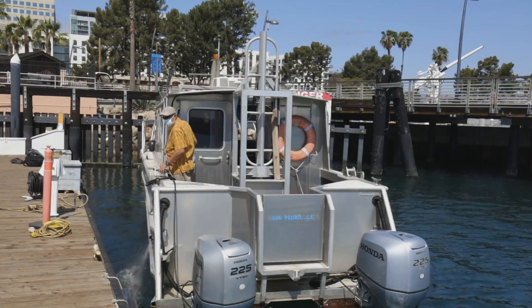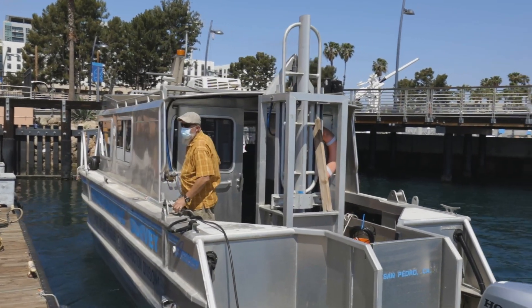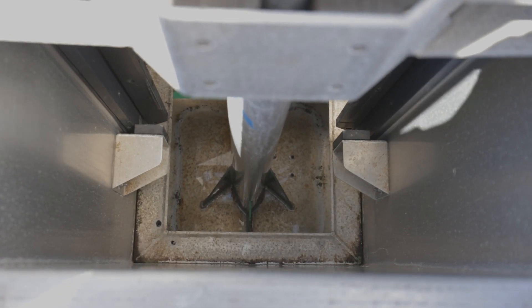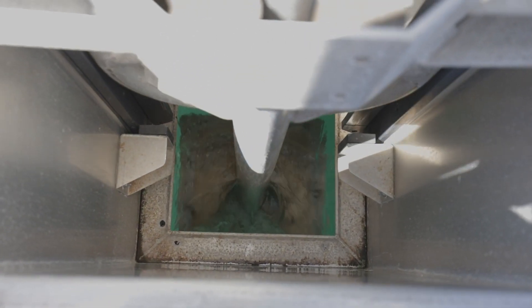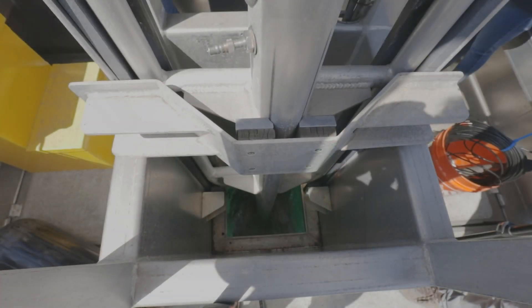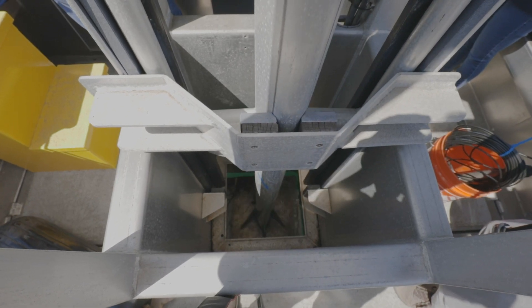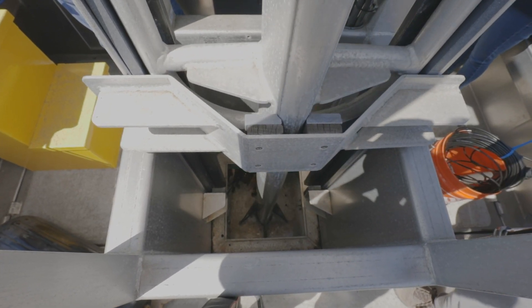Located at the back of the survey boat, the echo sounder is mounted on a steel assembly that can be raised and lowered in the water using hydraulics. This allows the hydrographic survey crew to lower the echo sounder into the water when performing a survey, and raise it out of the water when not in use, preventing any marine growth or salt water from damaging or corroding it.